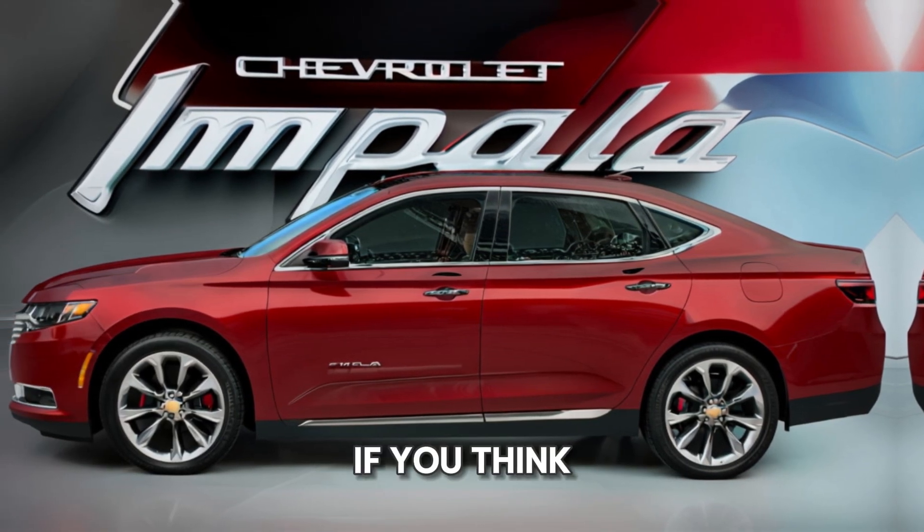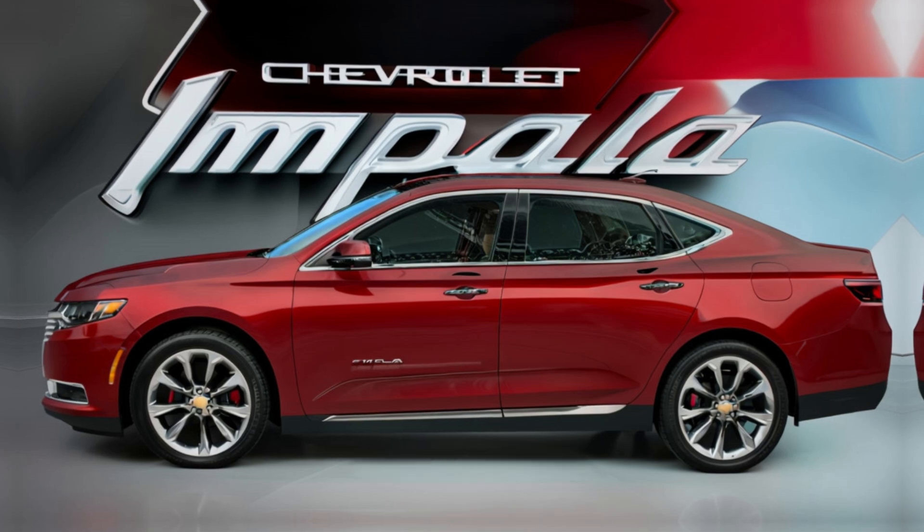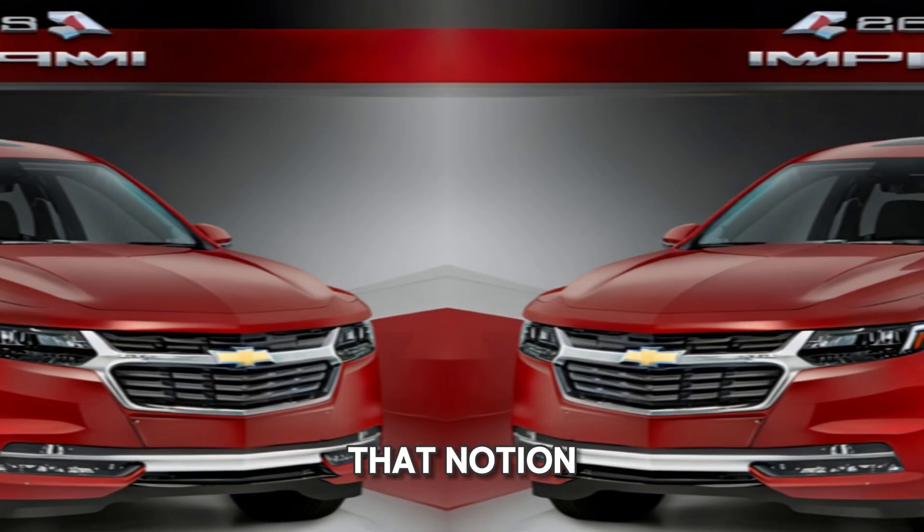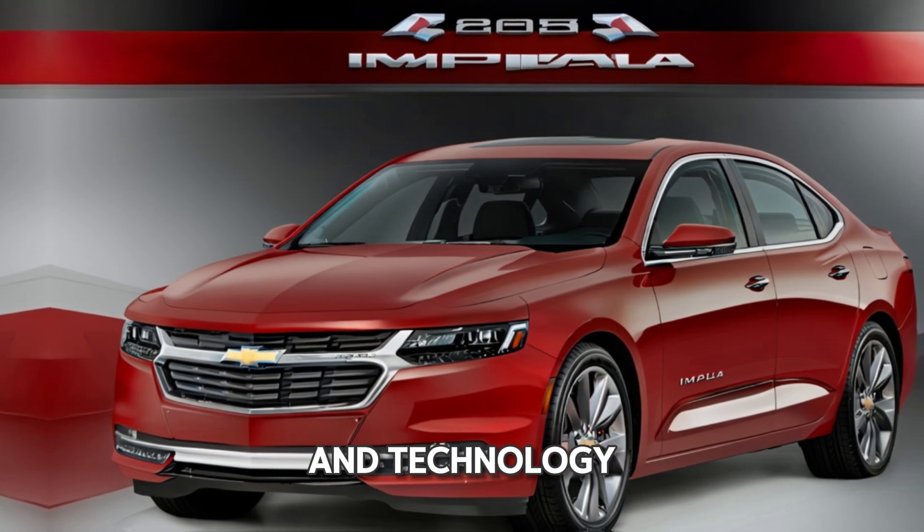If you think the era of the full-size sedan is over, think again. The Impaler is here to challenge that notion with style, performance, and technology.